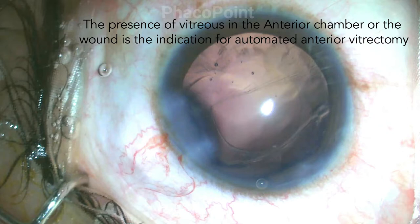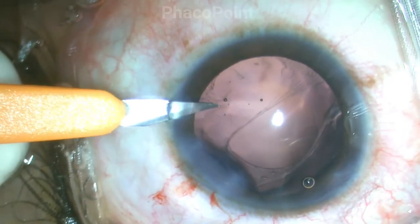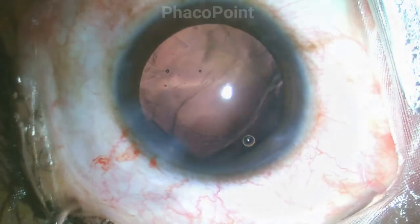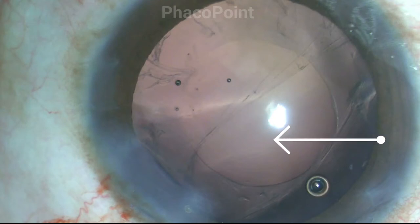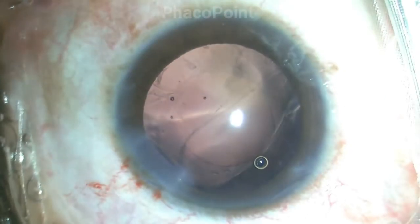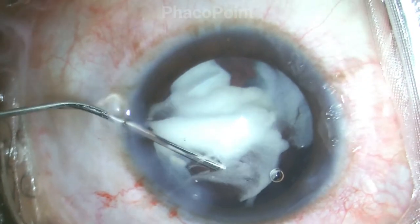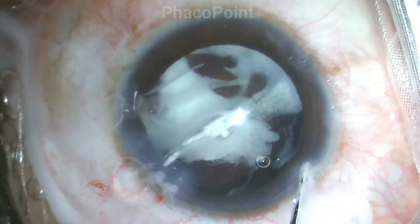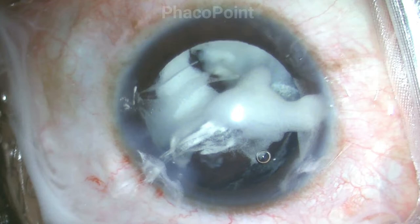We now proceed to performing the triamcinolone-assisted anterior vitrectomy. The incisions are enlarged to allow for the ease of entry of a 20-gauge vitrectomy cutter. Do note the typical spindle-shaped defects in the posterior capsule seen in patients with posterior polar cataracts. The vitreous is stained with the intracameral injection of triamcinolone acetonide. Staining the vitreous with triamcinolone is an extremely essential step because it clearly delineates the prolapsed vitreous.